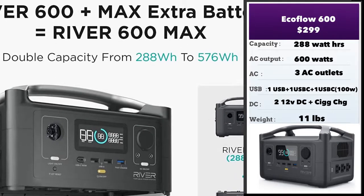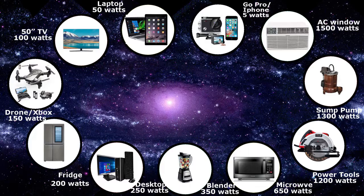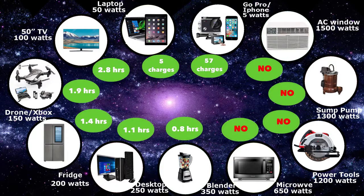Another awesome thing is you can add an extra battery to this, going from 288 to 576 watt-hours, giving you a lot of additional capacity. In terms of what it can power, you can even use a blender on this — anything below 600 watts. Some microwaves are less than 600 watts and will run off this too, so it's got a decent amount of power and can run a wide range of devices.